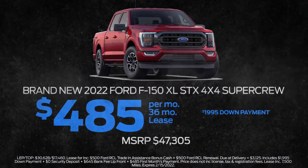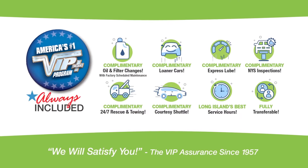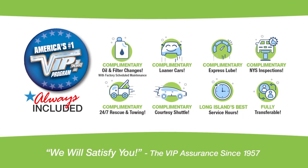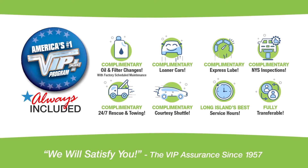Lease at the exclusive VIP price. Plus, every Levittown Ford vehicle comes with America's number one VIP Plus program. At Levittown Ford, we will satisfy you.